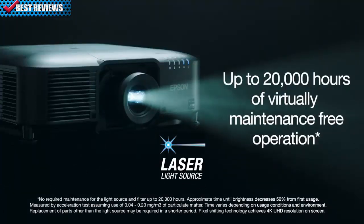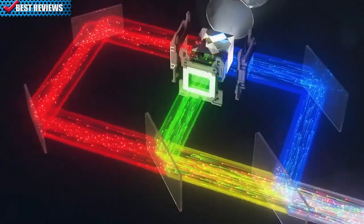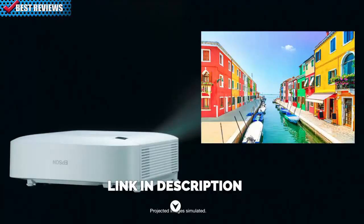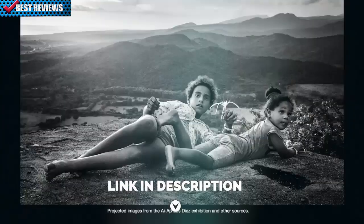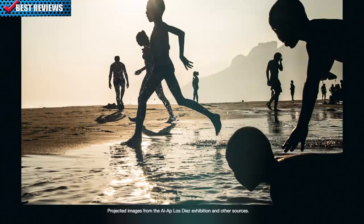With a laser light source that provides virtually maintenance-free operation for up to 20,000 hours, the Pro L10 series projectors deliver 3-chip, 3-LCD technology for vibrant, true-to-life images. Plus, it has native WUXGA resolution with 4K enhancement technology, giving you an exceptional widescreen display.